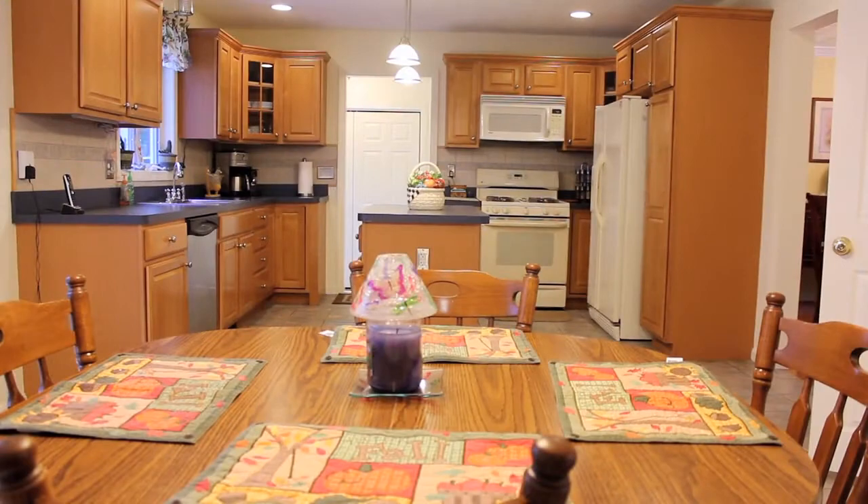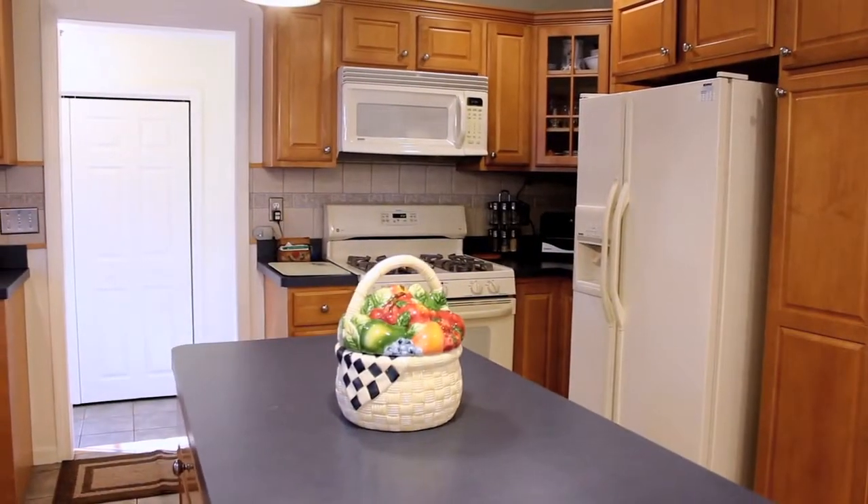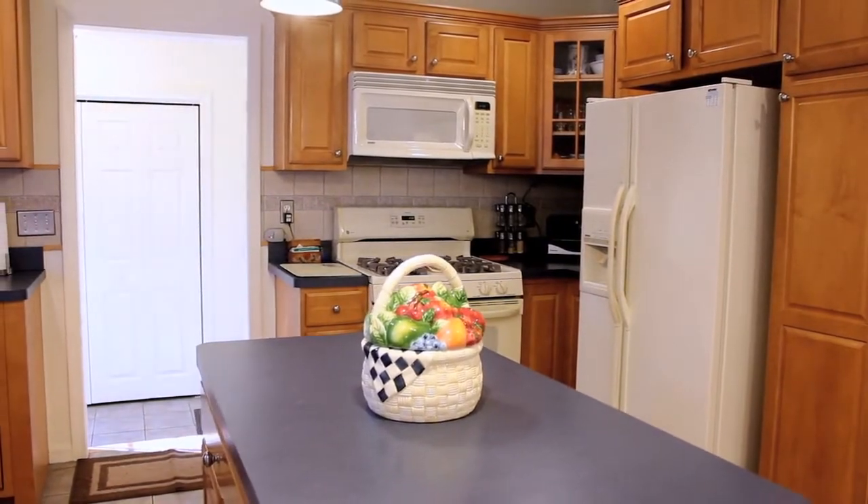A large eat-in kitchen will help you entertain family and guests, and the center aisle provides ample workspace for food preparation or the occasional school project.